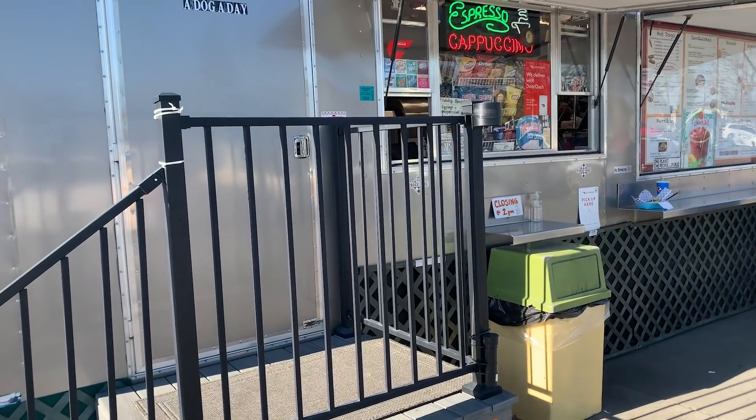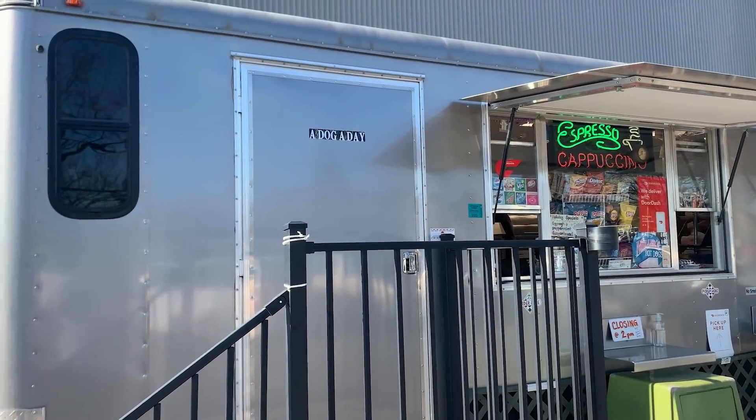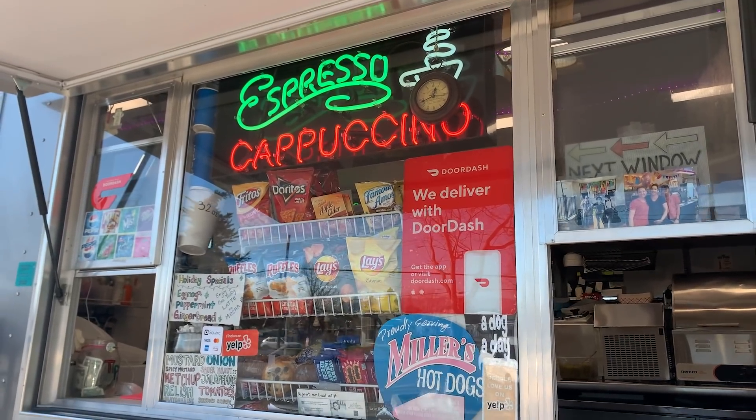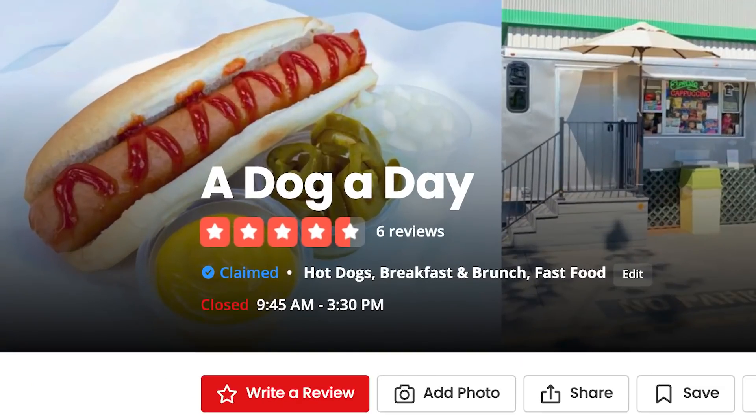What's up, fam? Today we are headed to a food trailer — not a food truck, a food trailer — located outside of Friedman's Home Improvement in Santa Rosa, California. This place is known for their hot dogs and breakfast burritos and some other things that look pretty good. We found them on Yelp. They have four and a half stars with six reviews, which isn't really a lot, so we wanted to come here today and taste test this food for you.